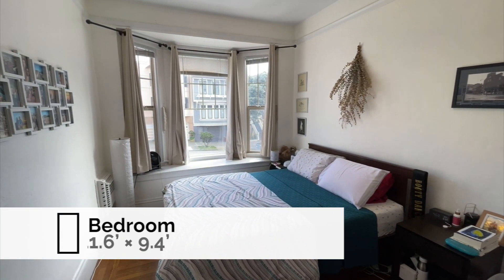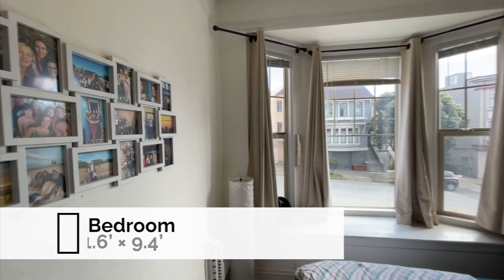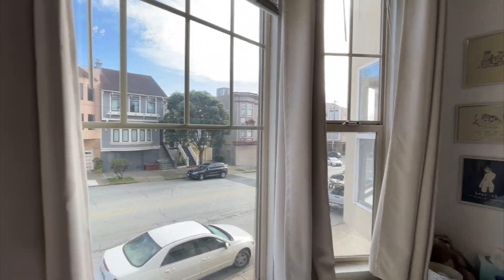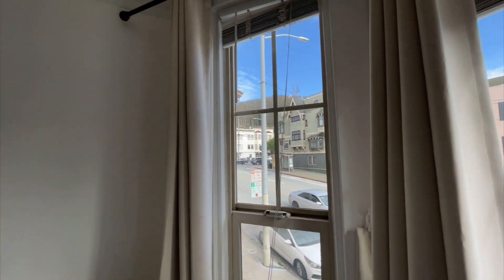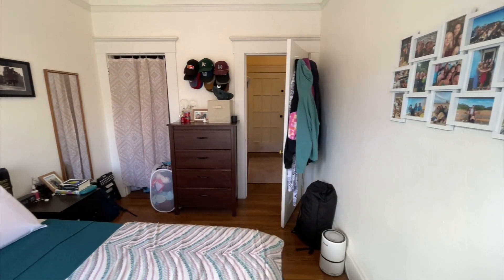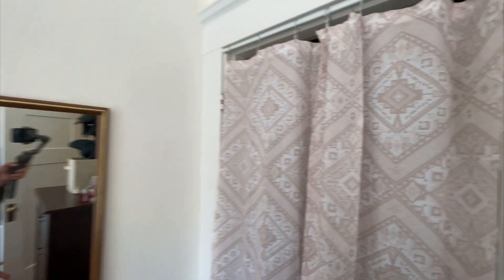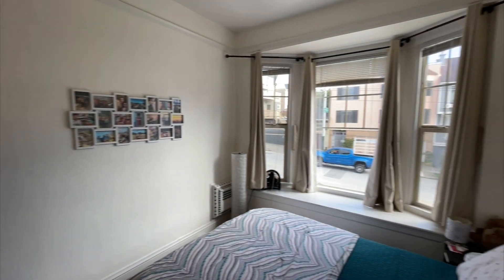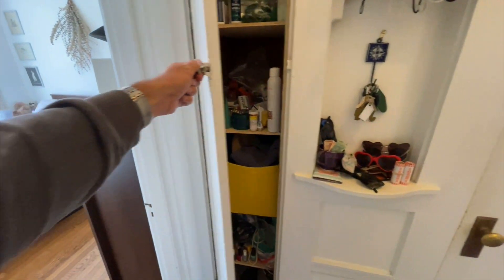This is a front-facing bedroom with a nice bay window. We're looking out on Judah Street. These apartments look so charming when they're set up. Keep in mind there is the closet — two people are living here and they've got it pretty full. But that's okay. There's also a little storage cabinet right there.